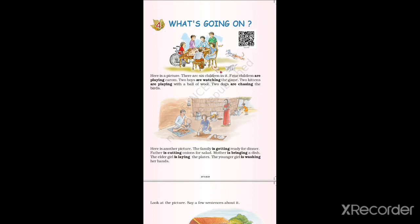Four children are playing carol — one, two, three, four. Four children are sitting and playing carol. Two boys are watching the game. In the corner there are two boys standing and watching the other friends playing the game.